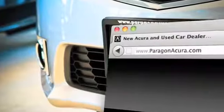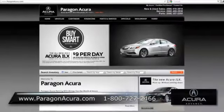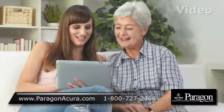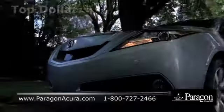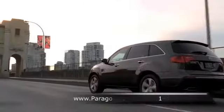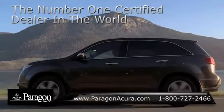Visit our interactive website at www.paragonacura.com. While you're there, find out what kind of special financing is available, browse our video gallery, receive top dollar for your trade-in, and find out more about Paragon Acura, the number one certified Acura dealer in the world.